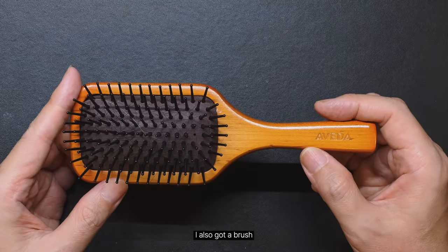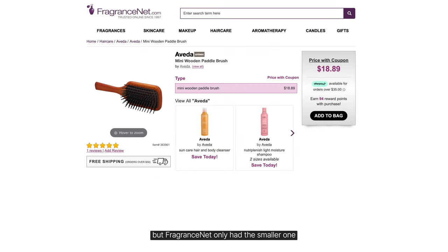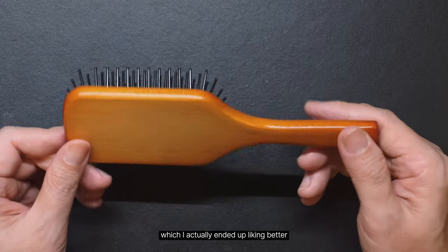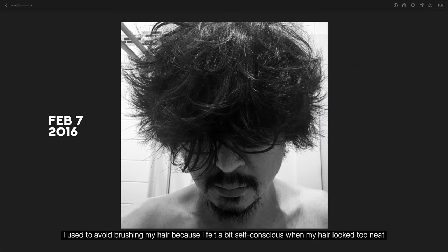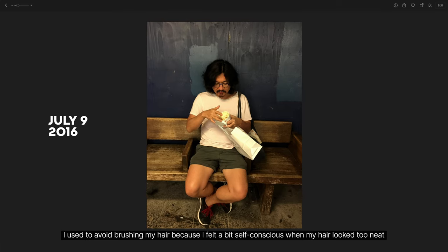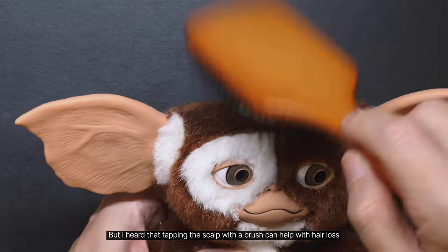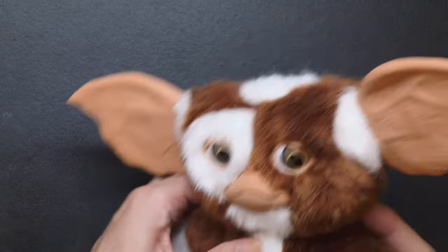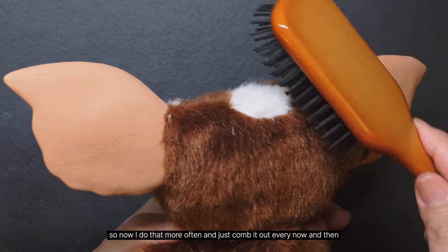I also got a brush. There are originally two sizes, but Fragrance Net only had the smaller one, which I actually ended up liking better. I used to avoid brushing my hair because I felt a bit self-conscious when my hair looked too neat. But I heard that tapping the scalp with the brush can help with hair loss, so now I do that more often and just comb it out every now and then.